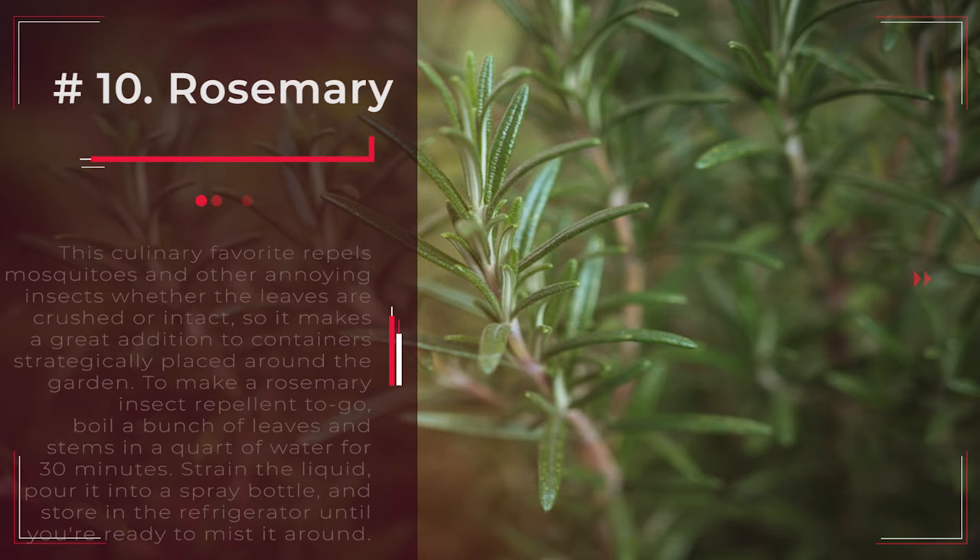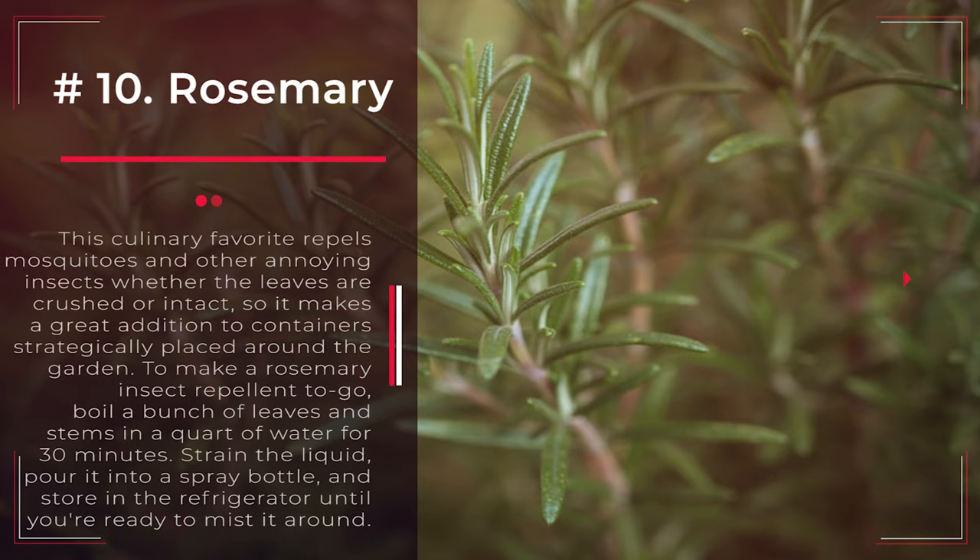Number 10: Rosemary. This culinary favorite repels mosquitoes and other annoying insects whether the leaves are crushed or intact, so it makes a great addition to containers strategically placed around the garden. To make a rosemary insect repellent to go, boil a bunch of leaves and stems in a quart of water for 30 minutes. Strain the liquid, pour it into a spray bottle, and store in the refrigerator until you're ready to mist it around.